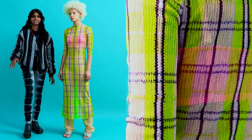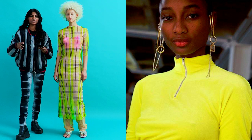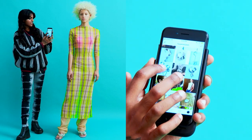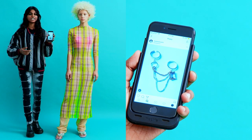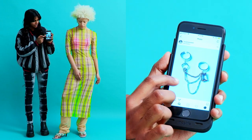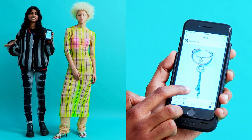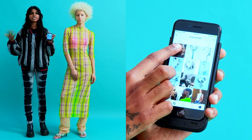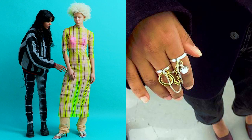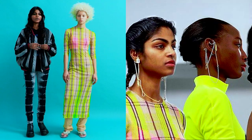The show also included really beautiful jewelry that Supriya designed with designer Hassam Al-Odeh. We don't have the jewelry here today but he has really beautiful work, and they collaborated on the jewelry for the show. There were rings as well, and the jewelry was probably my favorite part.